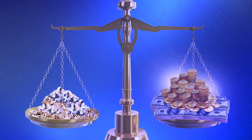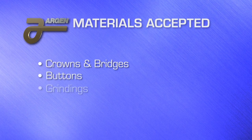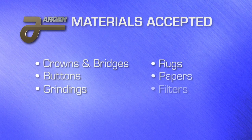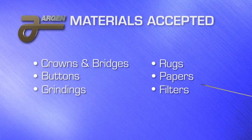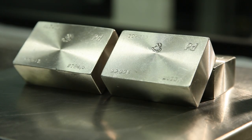We accept a wide variety of dental materials, including crowns and bridges, buttons, grindings, rugs, papers and filters. Unlike many other refineries, we pay on gold, platinum, palladium and silver.